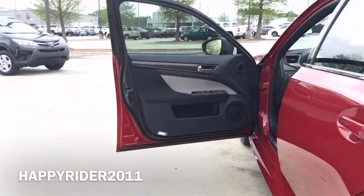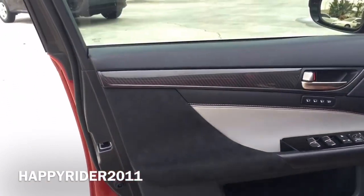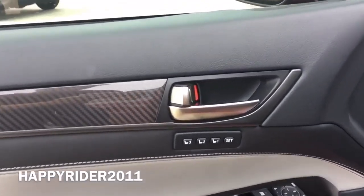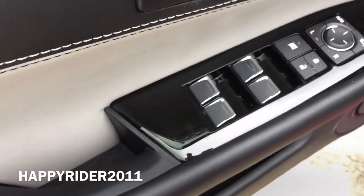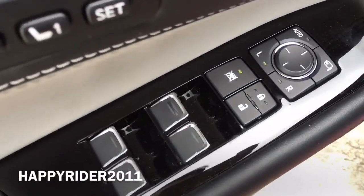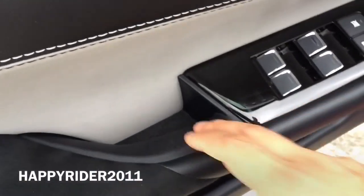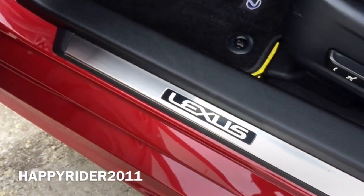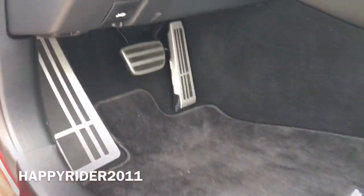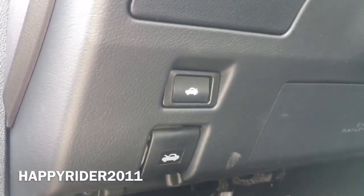Now let's take a closer look at what we have on the Lexus GSF driver's side door. Very nicely designed, and on top there's the carbon fiber finish trim. Right below the door handle we have three memory settings for easy readjustment of the driver's seat, four power window controls, door lock and unlock button, window lock button, and side view mirror control on top. There's also a side door compartment, Lexus door seal, hood release lever, and trunk release button.